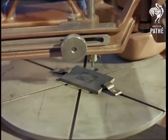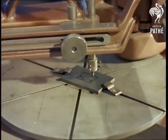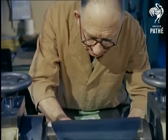This steel die is later hardened so that its engraving can be transferred onto a softened steel cylinder, but first a proof of the stamp is taken so that the details can be checked.